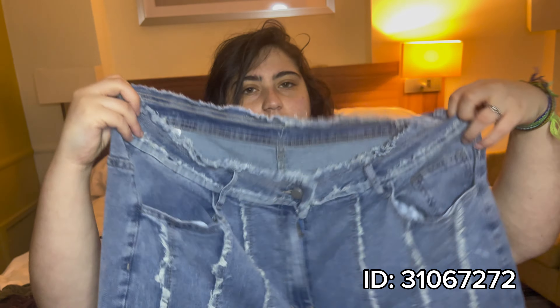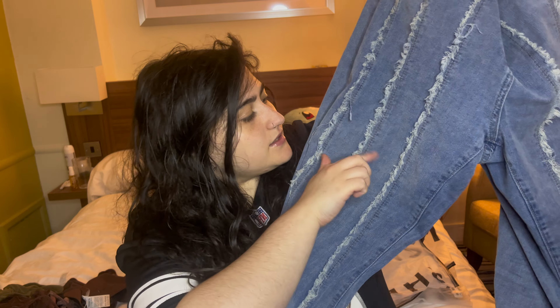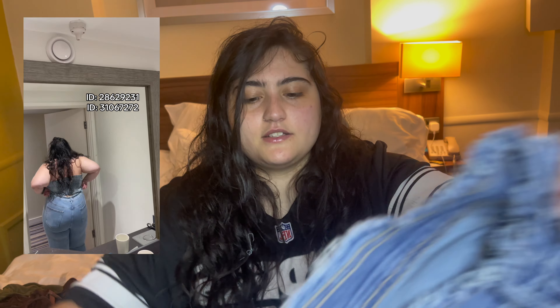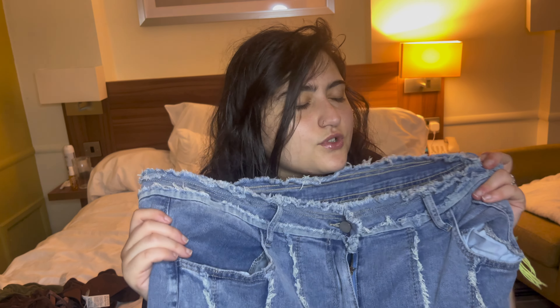The first thing I decided to get was these jeans. As y'all can see, they have these little lines, and as a plus-size girlie, they are amazing. The cut is great — they're a little flared on the bottom, and they are just gorgeous.